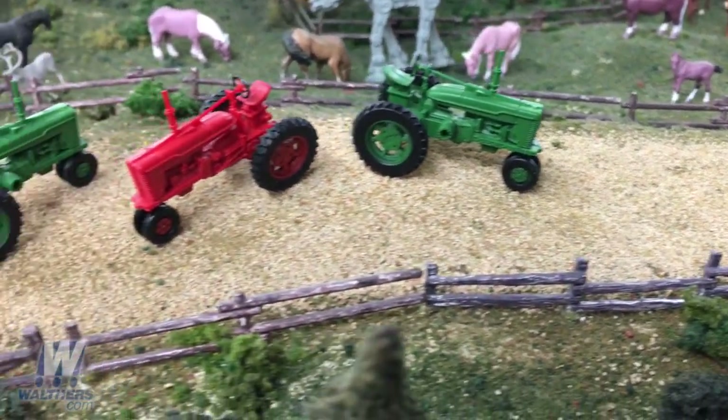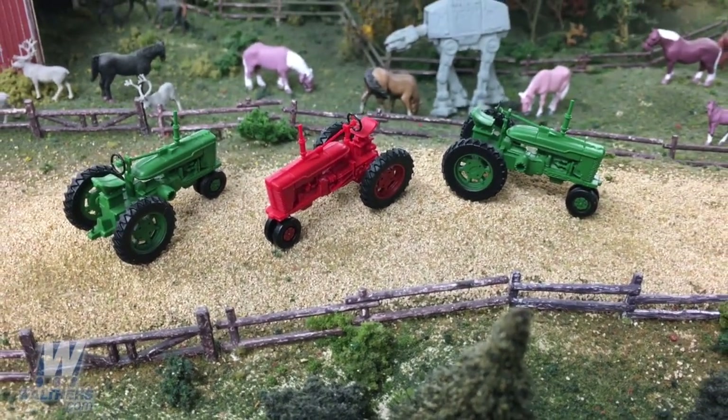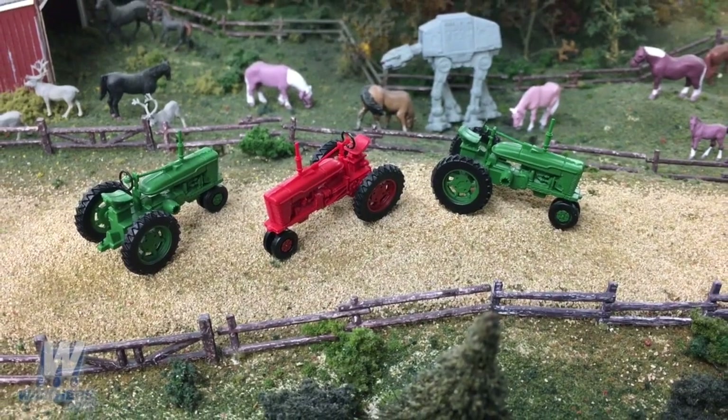They're nice little kits and they're in stock now. The red tractors are actually sold out but the green tractors are available. We're going to be getting more red tractors in soon, so check with your local hobby shop for those.